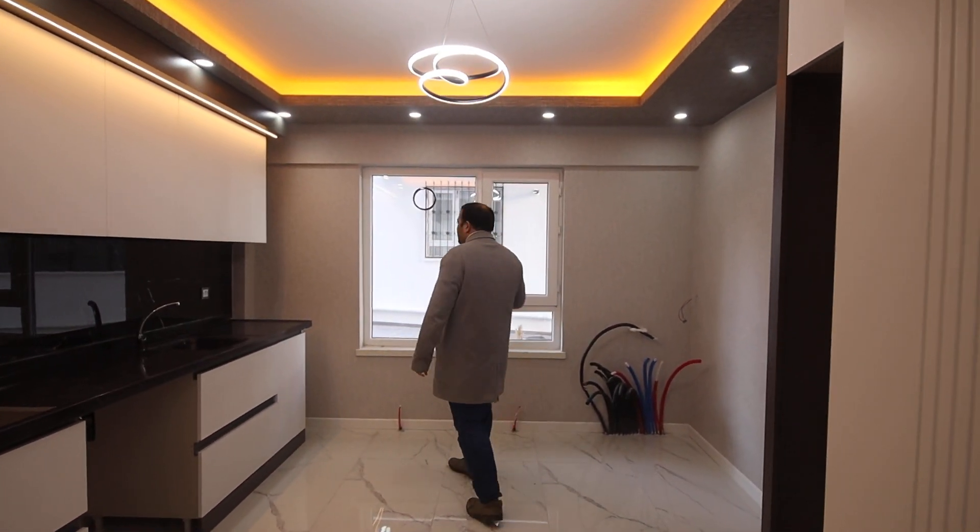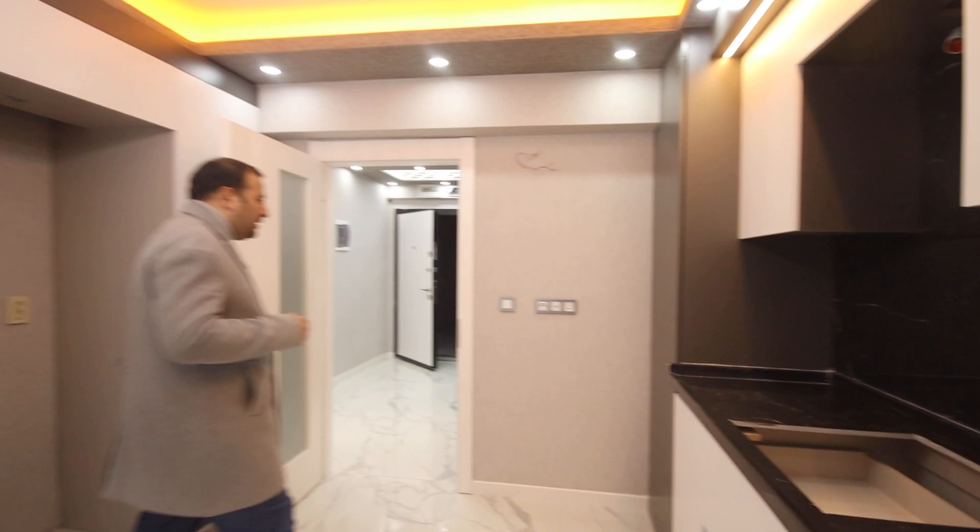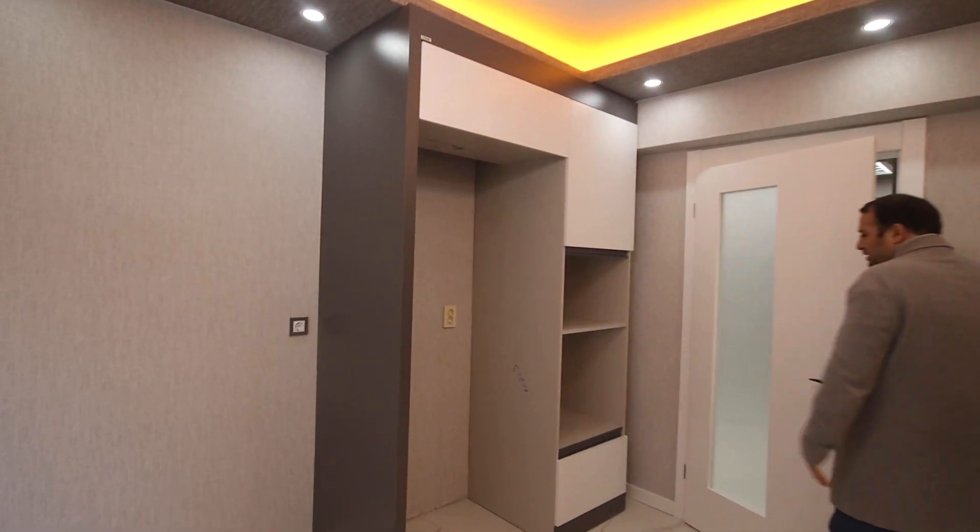This is the kitchen — same decoration: spotlights, LED lighting, and wallpaper as well. And here we have the cabinets.